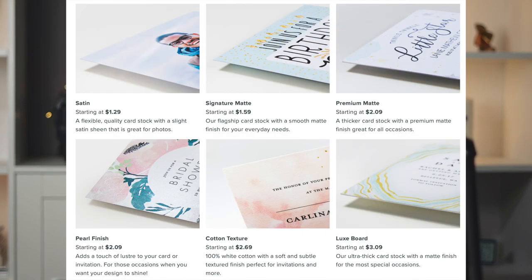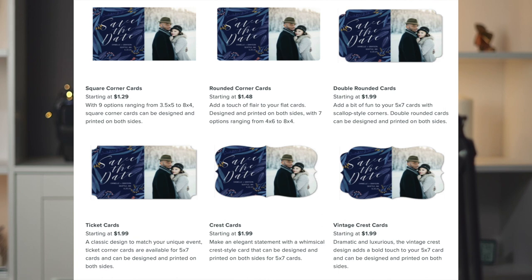For the cards, you can choose from six different paper types: satin, signature matte, premium matte, pearl finish, cotton texture, and luxe board. Besides the different cardstock, you can also choose from six different shapes — the edges are trimmed in different ways. You can get a standard square, a ticket option, rounded corners, a crest card, vintage crest, or double rounded cards.